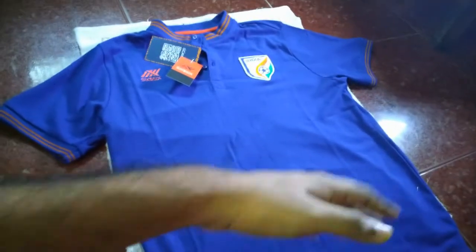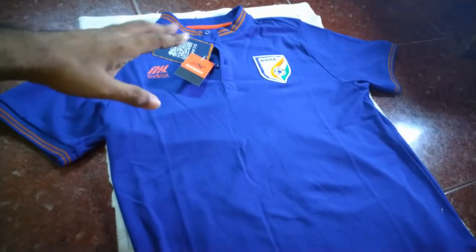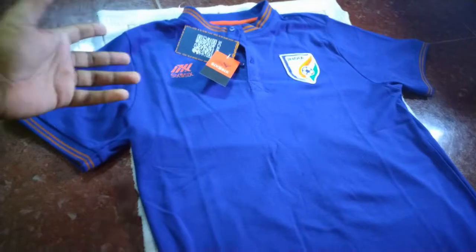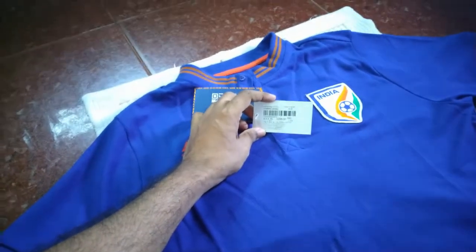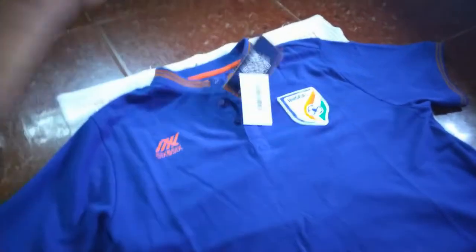It fits for normal obese guys out there who just watch football and don't play. I ordered it online on the official website. The size is double XL and it says 1299 rupees on the site, but I got it for 909 rupees — maybe an offer is going on.